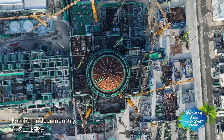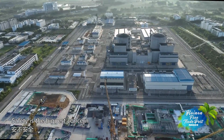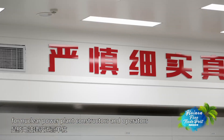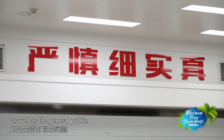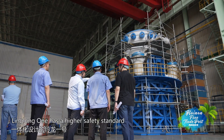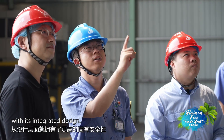For the nuclear industry, progress and safety go hand in hand. Safety is the biggest concern for nuclear power plant constructors and operators, as well as the general public. In Xu Bin's view, Linglong One has a higher safety standard with its integrated design.